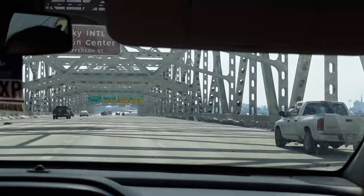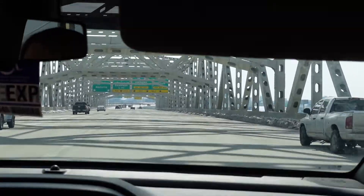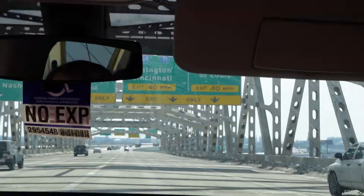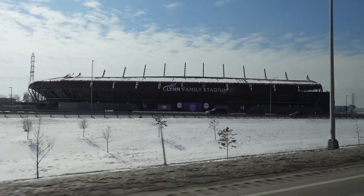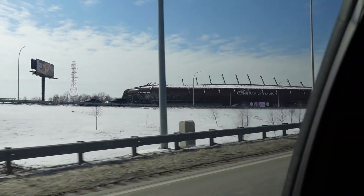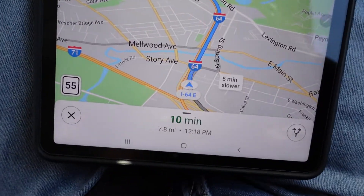All right, I-64 East. This is crazy — this bridge is awesome. Not far away, about ten minutes.